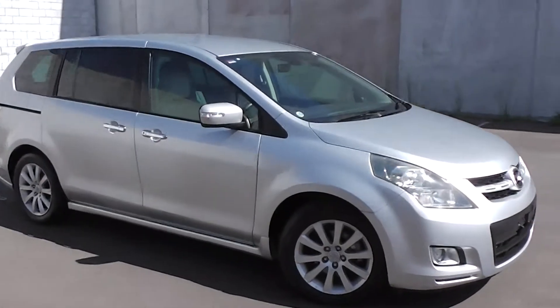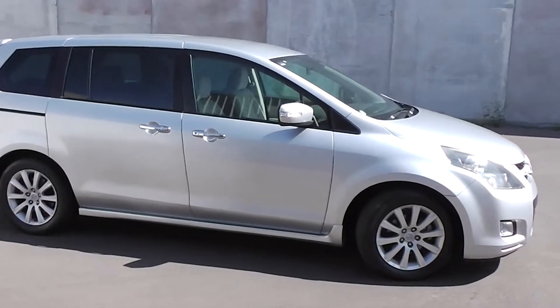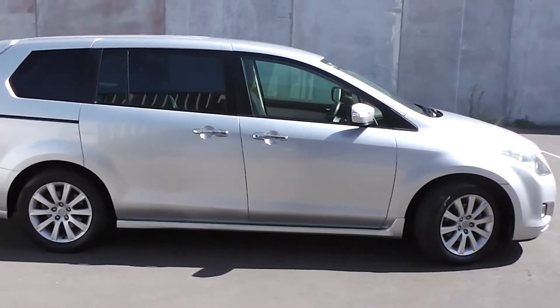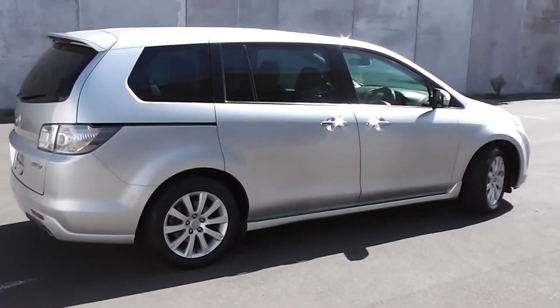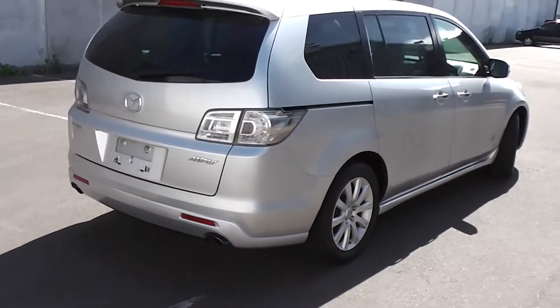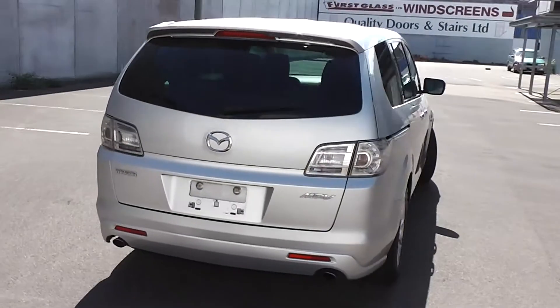Hi, Peter Day here. Check this out — it's a 2006 Mazda MPV 23C Sport. It's an eight-seat people mover and it's travelled only 83,000 kilometers. It comes with AA mileage verification as to the correct odometer reading.